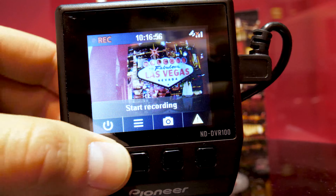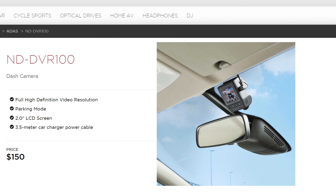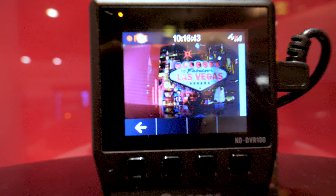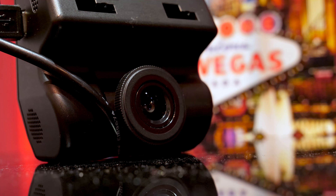View video and image files on the 2-inch LCD screen. The ND DVR-100 is designed to fit out of view next to the rear view mirror and picks up virtually anything out the windshield with its 114-degree wide angle lens.